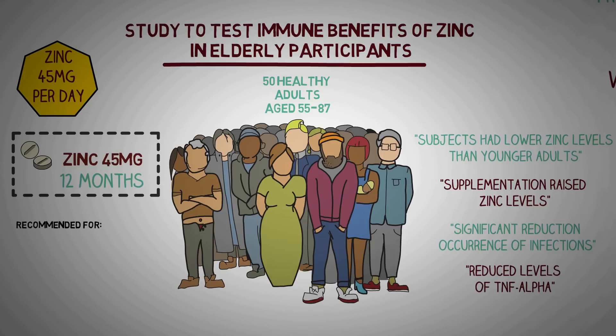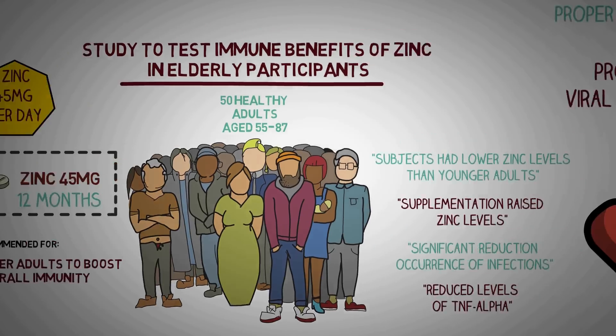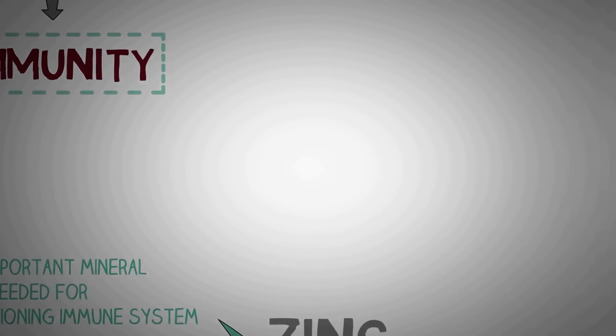We recommend zinc for helping with cold infections and for older adults looking to boost their overall immunity. Older individuals tend to have lower zinc levels and researchers confirm that zinc deficiency can weaken the immune system. Zinc gluconate or acetate is ideal, and most zinc supplements come in one of these two forms.